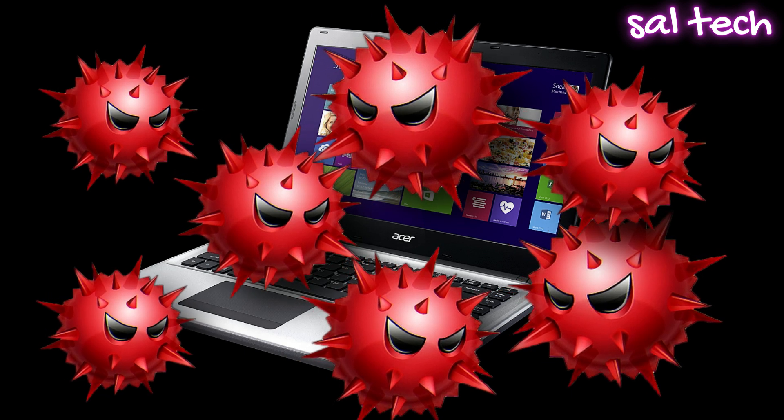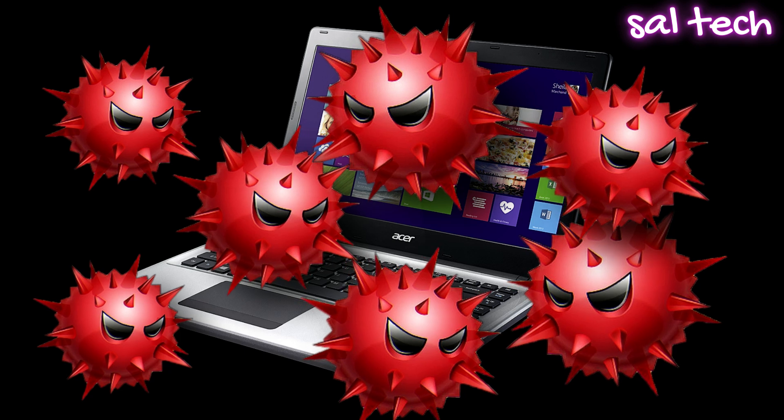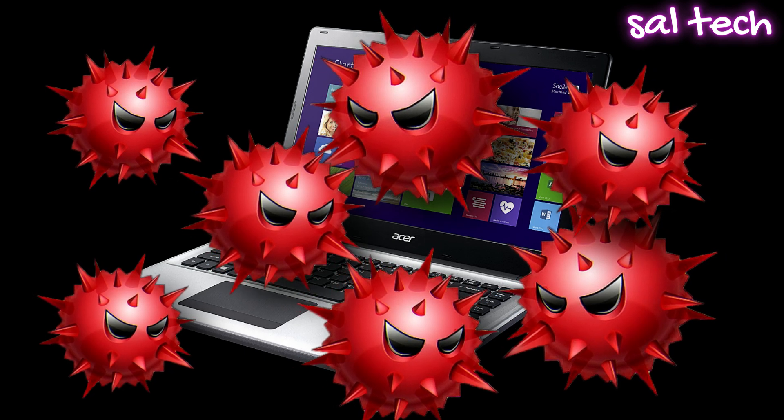Stick around, because we're about to break down the biggest weaknesses of Windows Defender, and of course, show you the best free and paid security options to actually keep you safe.